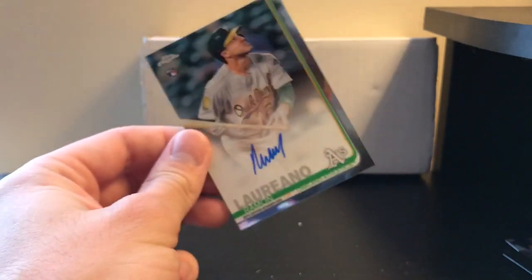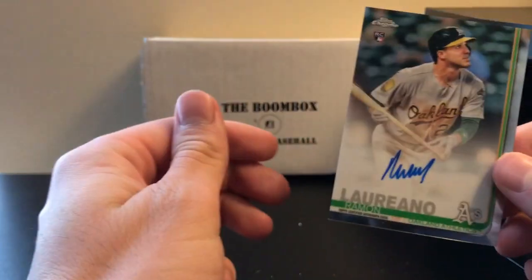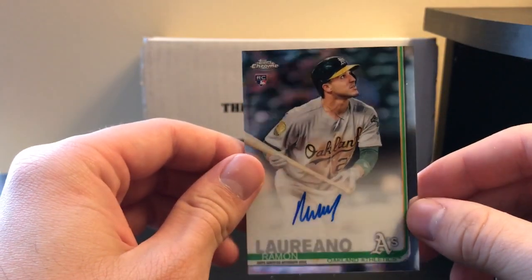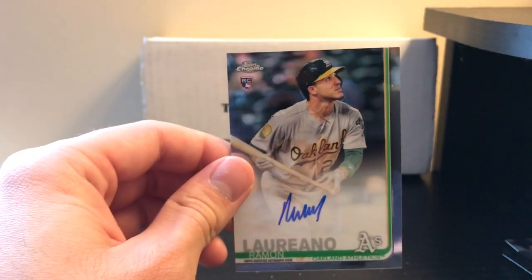We did get one of the autos — a 1 in 2.4 chance of an auto. Own card. And that's it for this video.